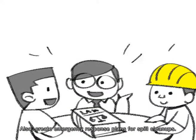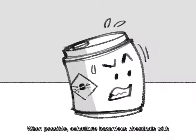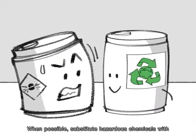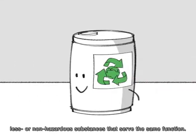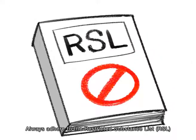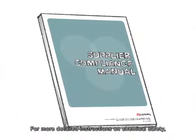Also, create emergency response plans for spill cleanups. When possible, substitute hazardous chemicals with less or non-hazardous substances that serve the same function. Always adhere to the restricted substance list (RSL) required by consumers' countries. For more detailed instructions on chemical safety, review the LF Supplier Compliance Manual.